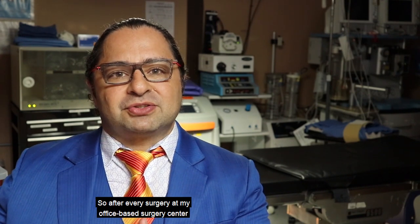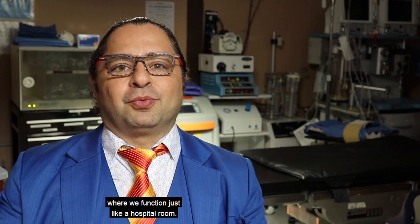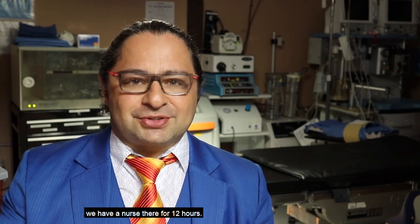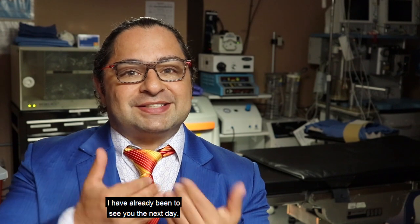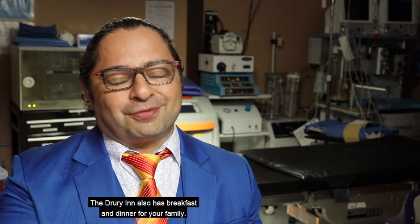After every surgery in my office-based surgery center, an ambulance drives you to our Drury hotel suite, where we function just like a hospital room. We have monitors, SCD boots, we ambulate you, and we have a nurse there for 12 hours. After that nurse leaves at seven, I have already been to see you the next day. The Drury Inn also has breakfast and dinner for your family.